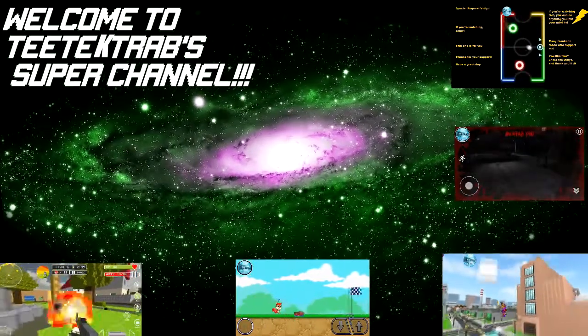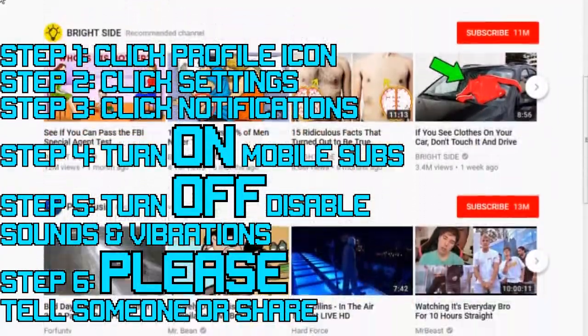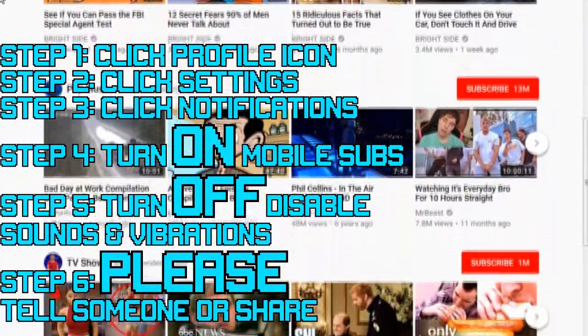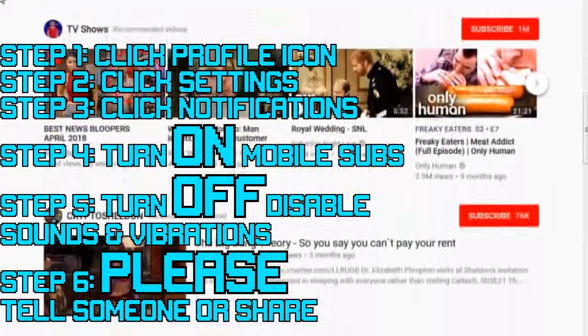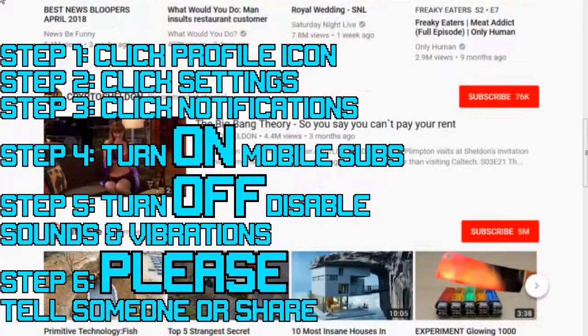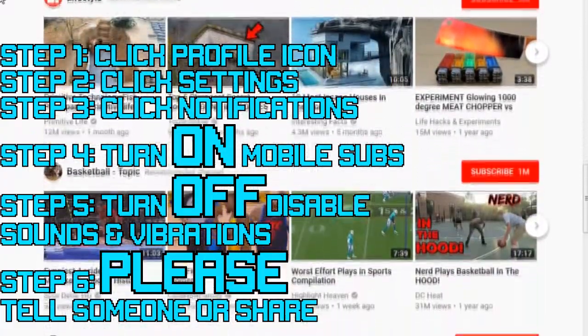Welcome to T-Tech Trab Super Channel. Hey guys, thanks so much for tuning in to T-Tech Trab. I'm doing an update video here. It's more about what's happening with YouTube. There are some new things happening with the notifications. Looks like they're messing with the notifications again, as well as the sub feed. Let's take a look into what's going on here.